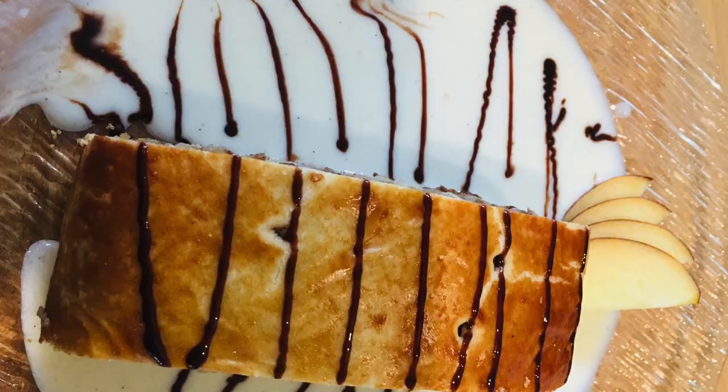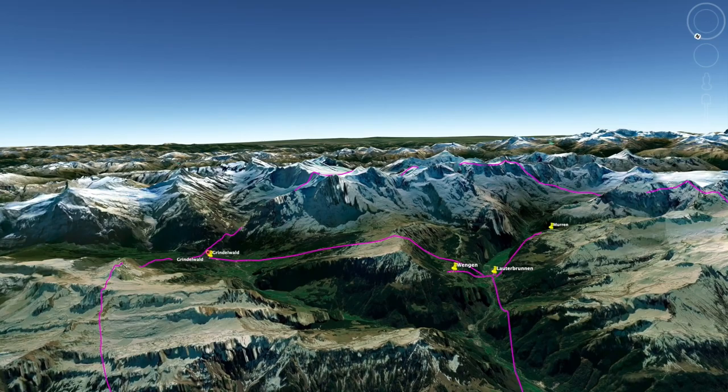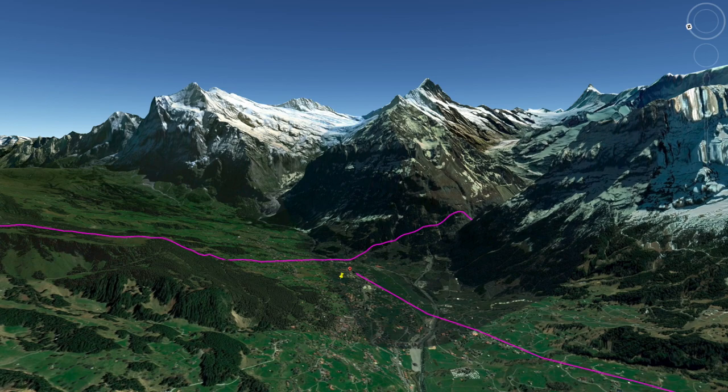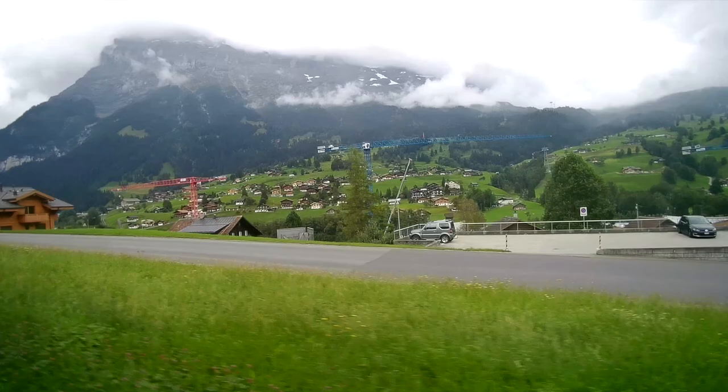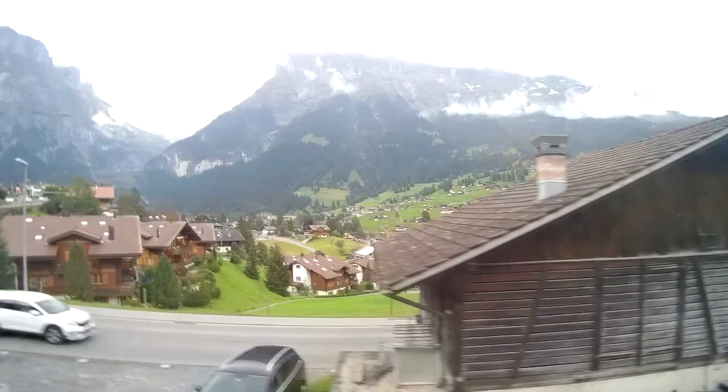Our next destination is Grindelwald. Grindelwald lies at 1,034 meters above sea level, nestled in a pristine and unique alpine landscape at the foot of the Eiger north face. The village has a special appeal, offering so much despite its unspoiled mountain setting. A wide range of winter and summer activities invites you to come and recharge your batteries.